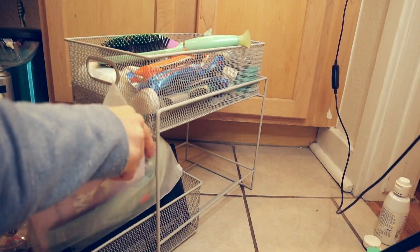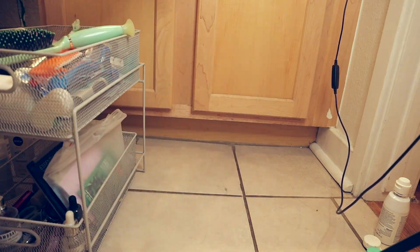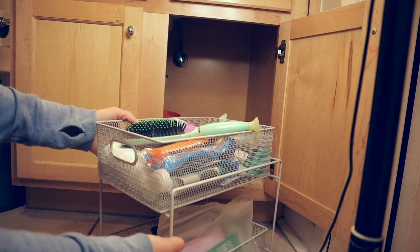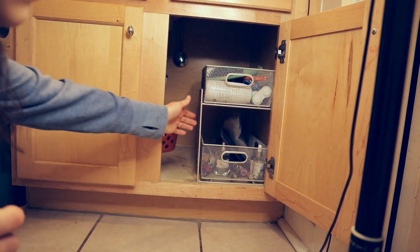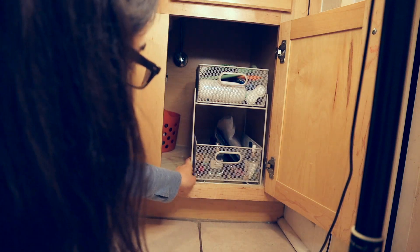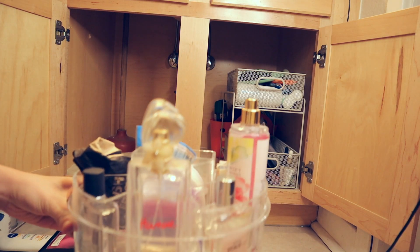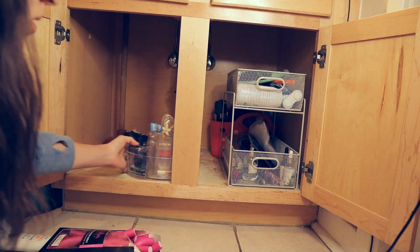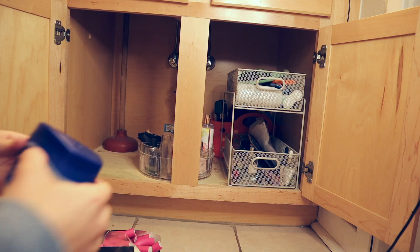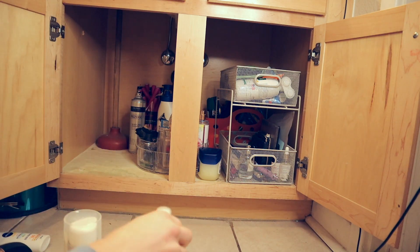I started organizing everything and putting things back in. Get creative with your containers - I showed you the paper towel roll way to contain your hair ties as well. Then I have this plastic container for all the perfumes that I only have like one spray left of and just refuse to get rid of for some reason. So now I'm making it a point to use all of them, and I've already used up one of them, so I've already made some progress.